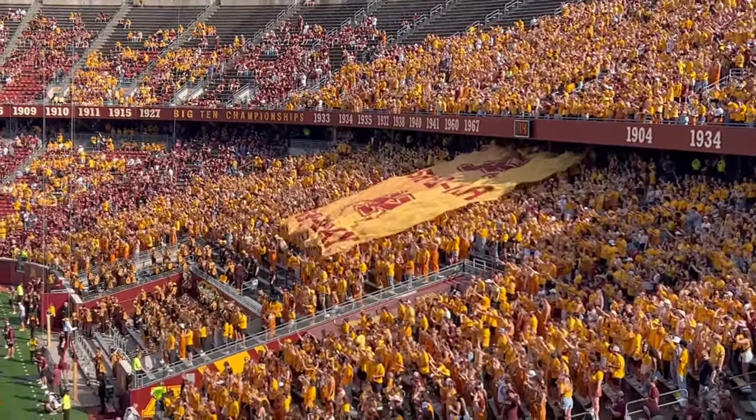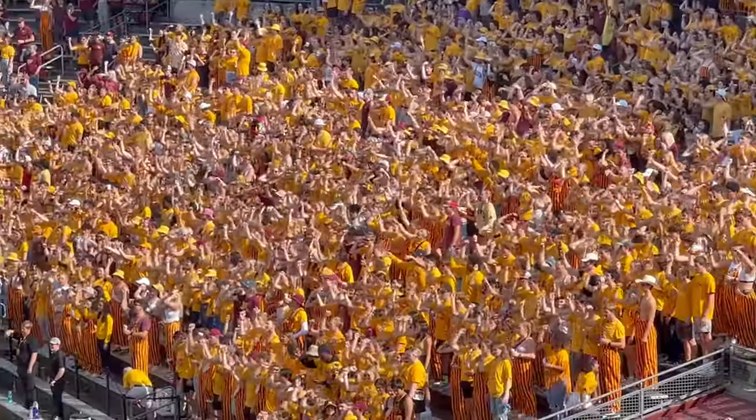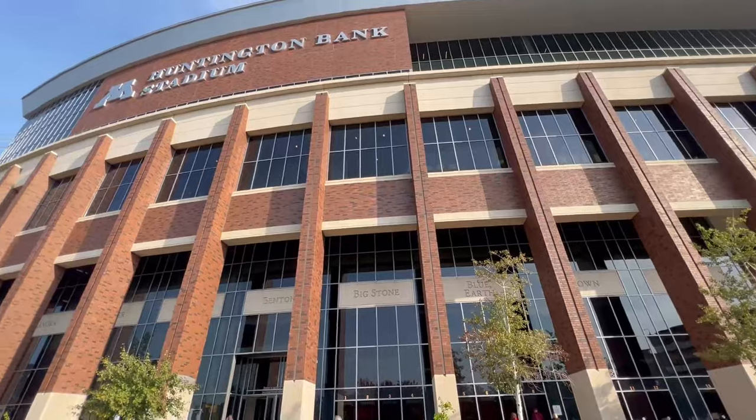Welcome to Minneapolis, Minnesota. Today we're going to be checking out the University of Minnesota Golden Gophers football stadium, Huntington Bank Stadium.